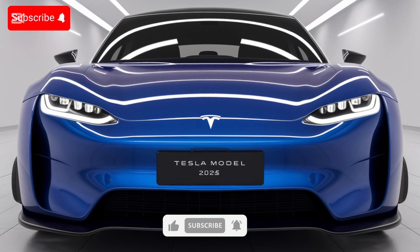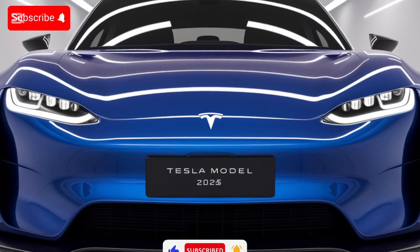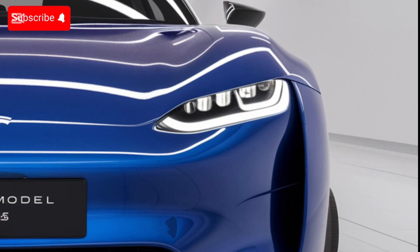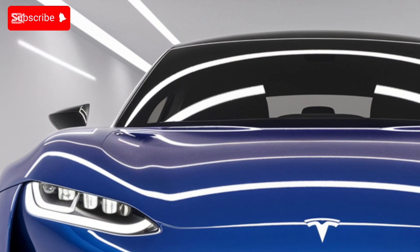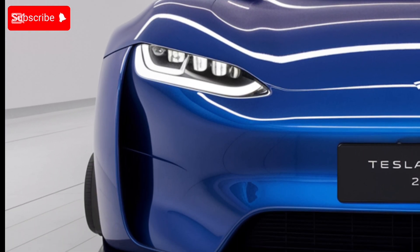Welcome back to the channel, where we bring you the latest and greatest in automotive innovation. Today we're diving into the highly anticipated 2025 Tesla Model Z. Tesla has once again redefined the electric vehicle game with this stunning model, blending futuristic design, groundbreaking performance, and luxury features into a single package.